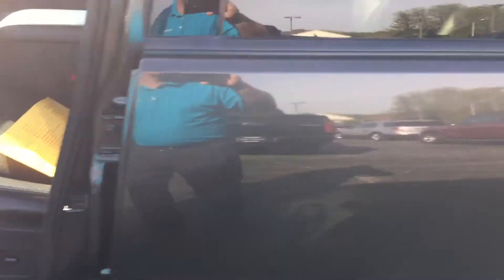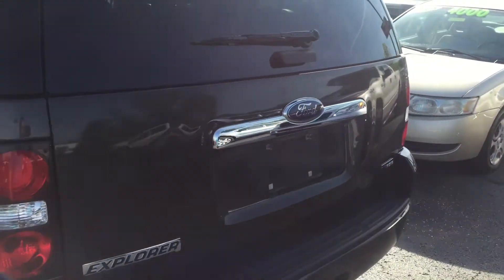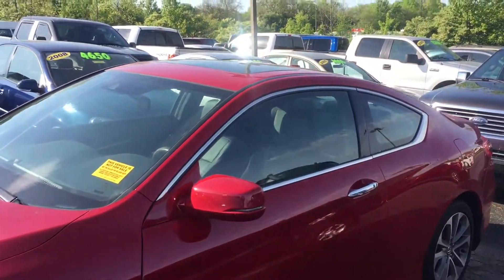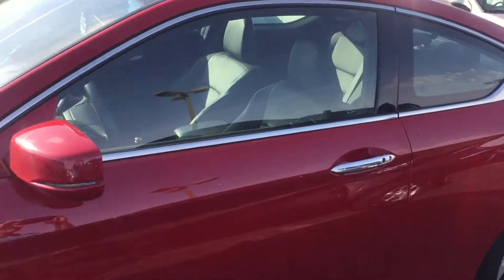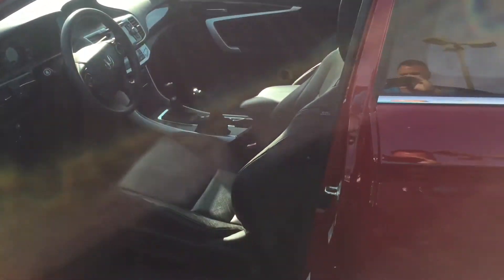And last but certainly not least, we have a 2014 Honda Accord EXL, V6, leather, moonroof, alloy wheels. This car has every option available except navigation and only less than 35,000 miles.